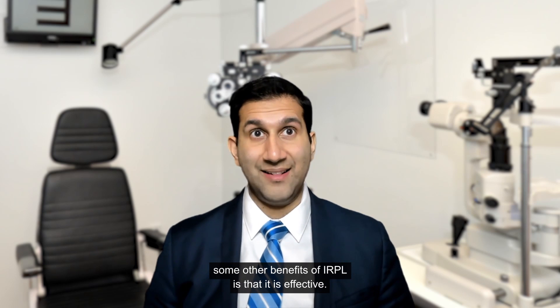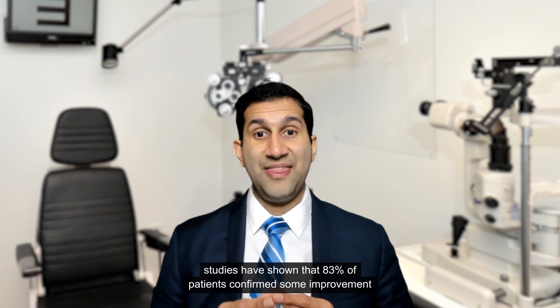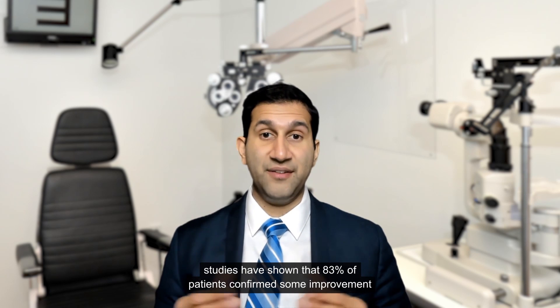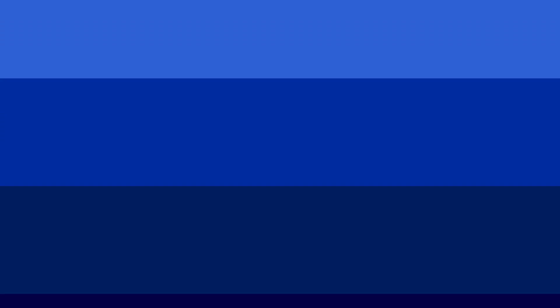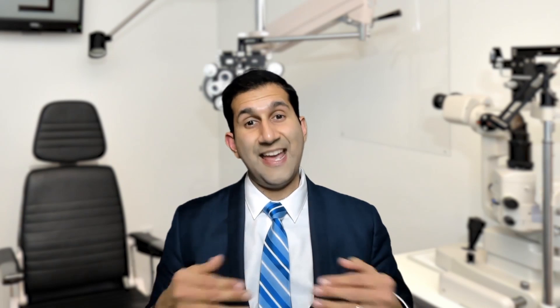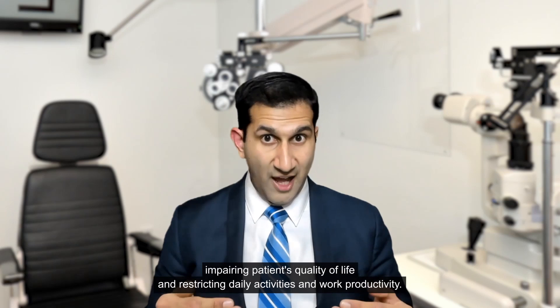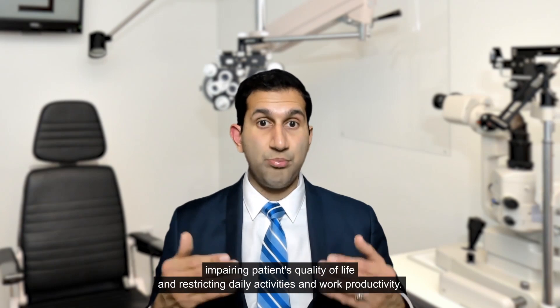Some other benefits of IRPL is that it is effective. Studies have shown that 83% of patients confirm some improvement in their dry eye symptoms. Dry eye symptoms are among the most common complaints at optometry offices, impairing patients' quality of life and restricting daily activities and work productivity.